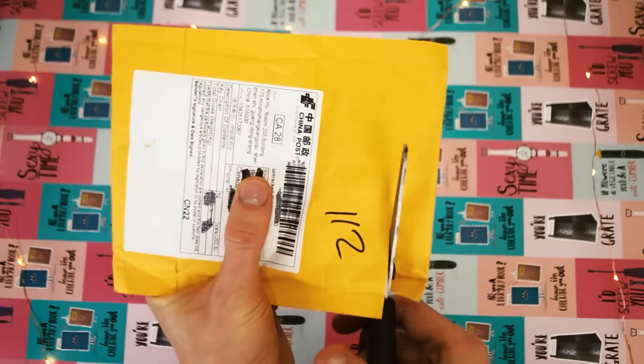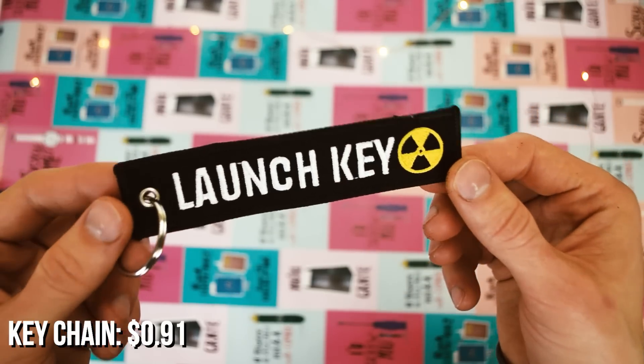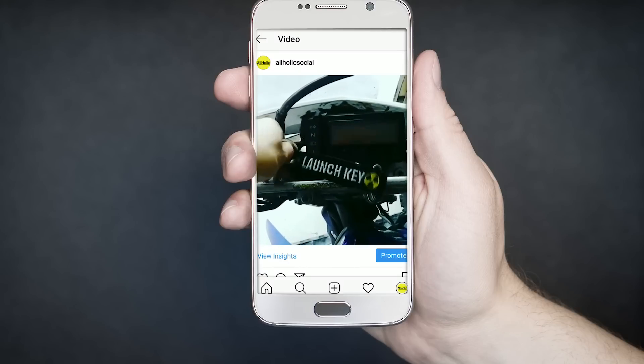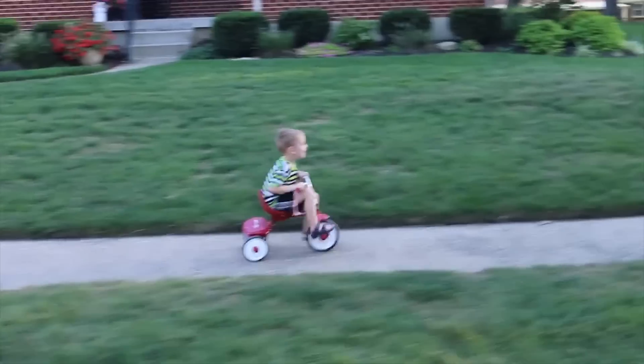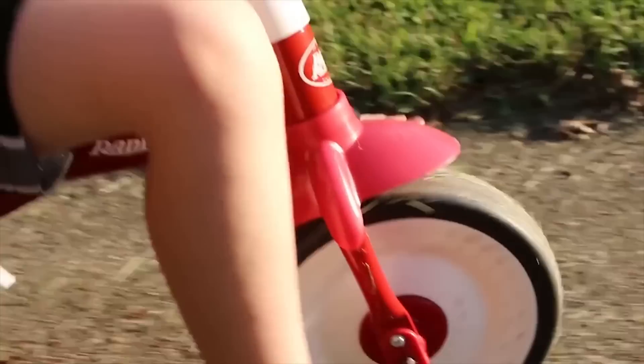Here we have a keychain that I paid around $1.54. I like how it says 'Launch Key' with the radioactive side, because I use it as a key tag for my motorbike that sounds like a goddamn rocket. There isn't much I can say about the key tag other than the fact that I still use it every day, except for the last three weeks because my bike isn't running — supposedly because of a plugged carburetor — so I have been riding my tricycle to work.